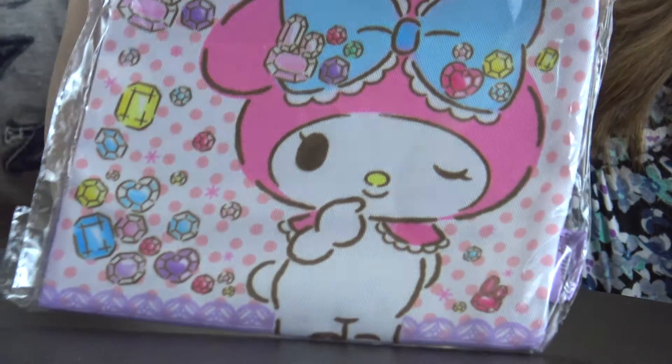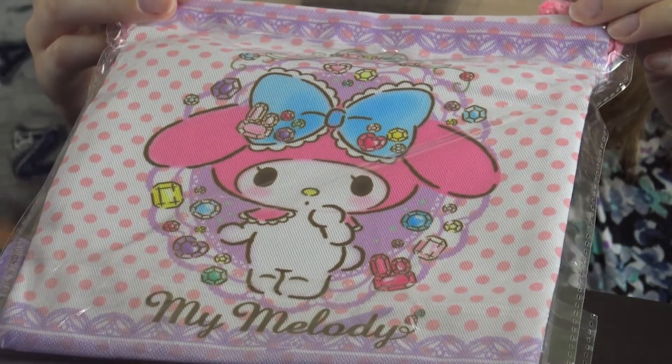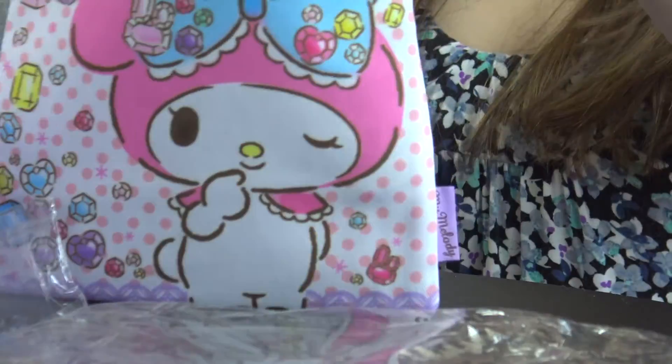The final item is the My Melody pouch — a high-quality drawstring pouch featuring popular Sanrio characters. You can use it to store cosmetics, stationery, or money. The material is soft and nice, and it's super cute. It has drawstrings on top and feels really well made.